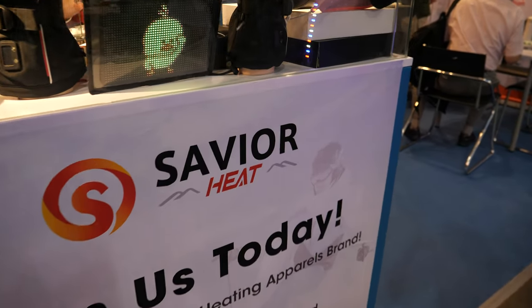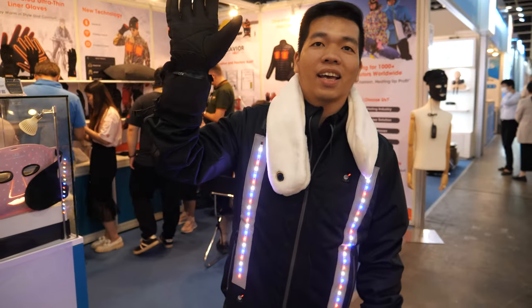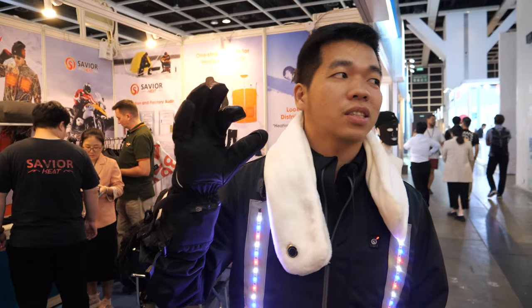All right, so we're here with Savior. Hi, I am Piner. I'm from Shenzhen.